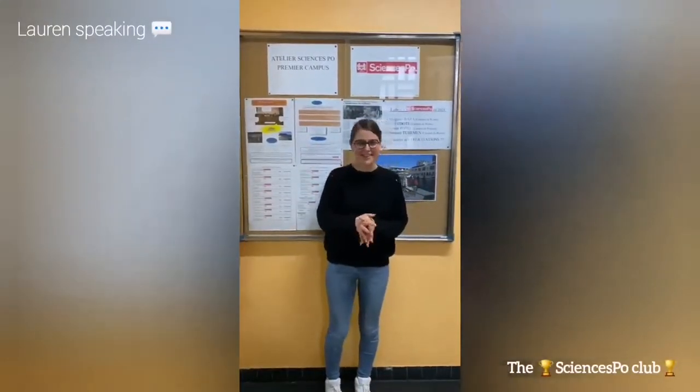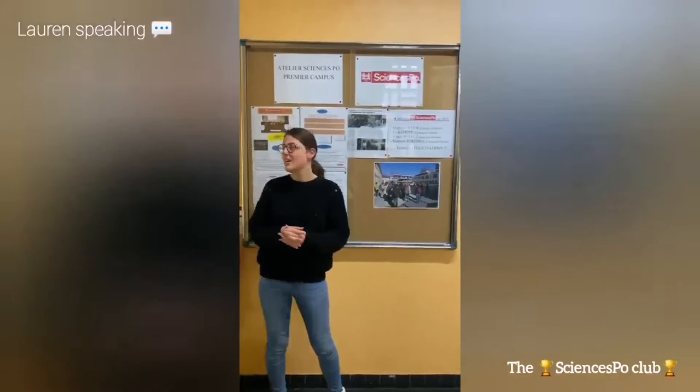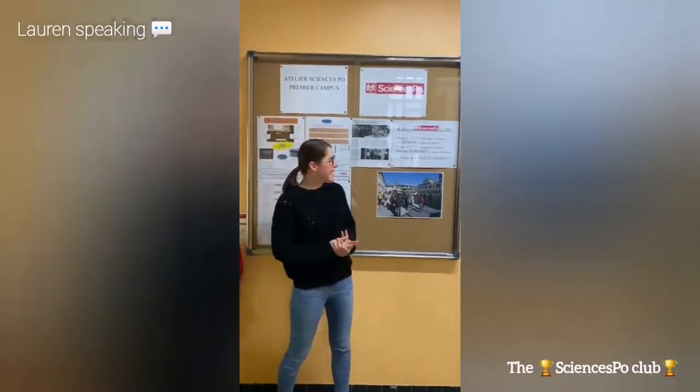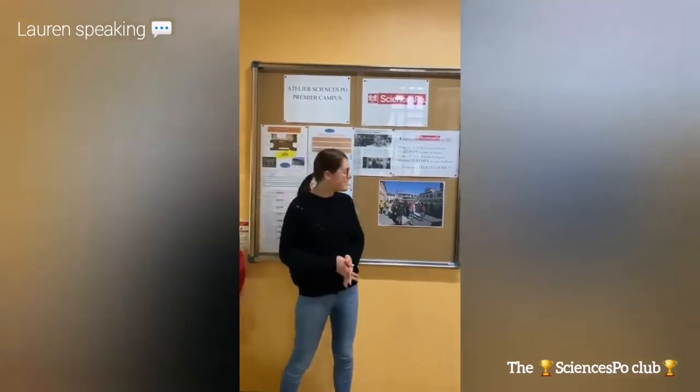We have the luck here today to have a great club which is the Science Bowl Club. We have the opportunity, thanks to amazing teachers, to learn more about the current news and about some things that are happening in the world. We had the opportunity to go to Paris to discover the place of the famous Sciences Po.